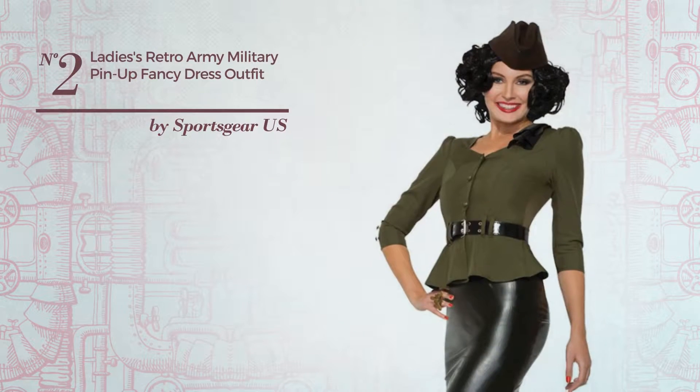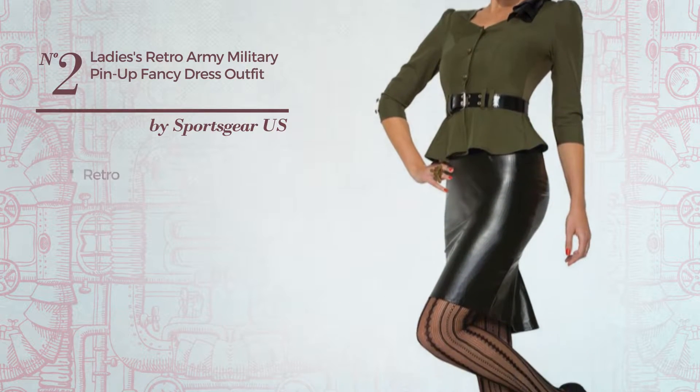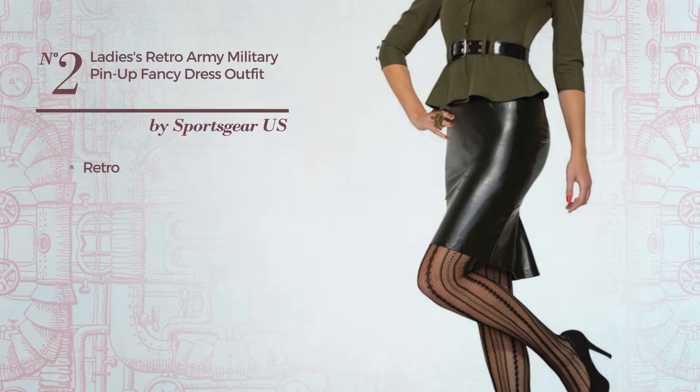Number 2. A Military Dress featuring a great retro look. Available just in this color.